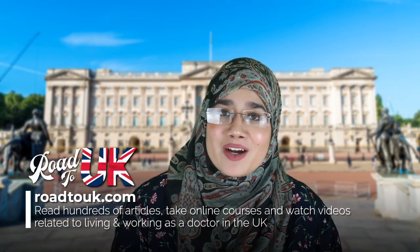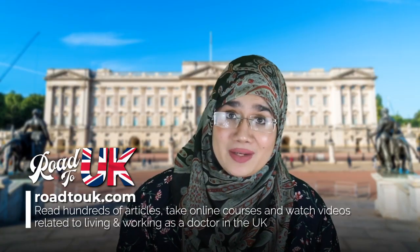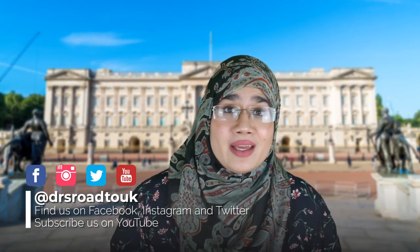If this is the first time you're checking out our channel, welcome! We run a website that's totally free known as RoadToUK.com, which explains everything related to the United Kingdom and what it takes to work as a doctor in the NHS. Find us on Facebook, Twitter, Instagram, and of course YouTube. Don't forget to subscribe.